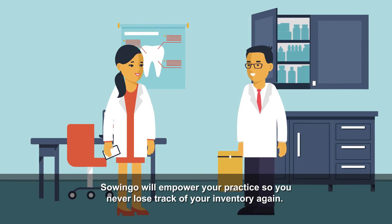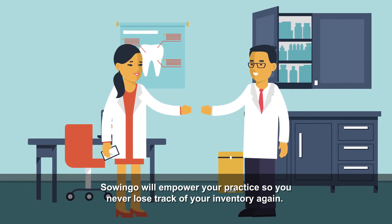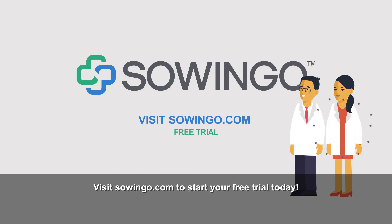Sewingo will empower your practice so you never lose track of your inventory again. Visit Sewingo.com to start your free trial today.